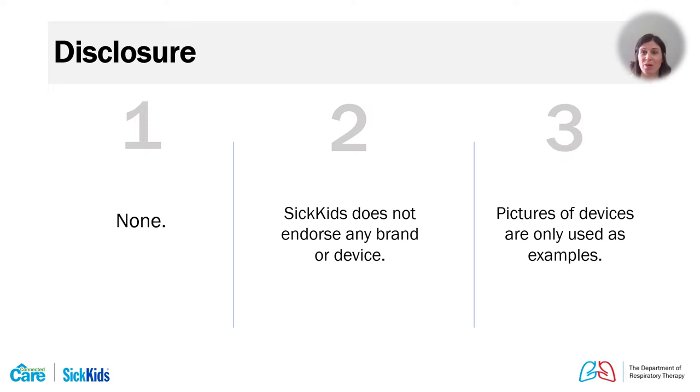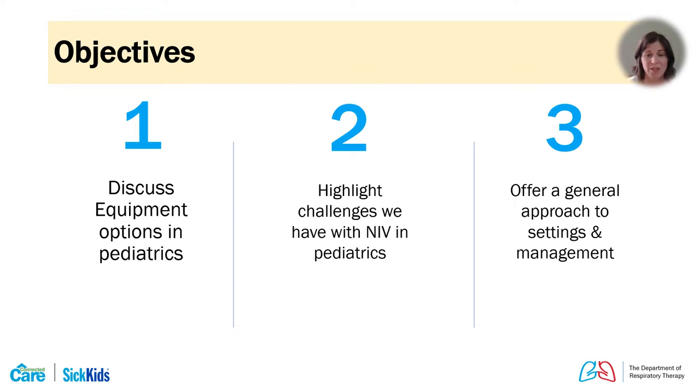I don't have any conflict of interest. SickKids or myself does not endorse any set brand or device for non-invasive use, and any pictures of devices or masks are only examples of equipment that potentially can be used in pediatrics. We're going to talk about equipment options available in pediatrics, including how we manage the entire size range, common challenges with non-invasive ventilation, and how we titrate settings and manage non-invasive for acute reasons.